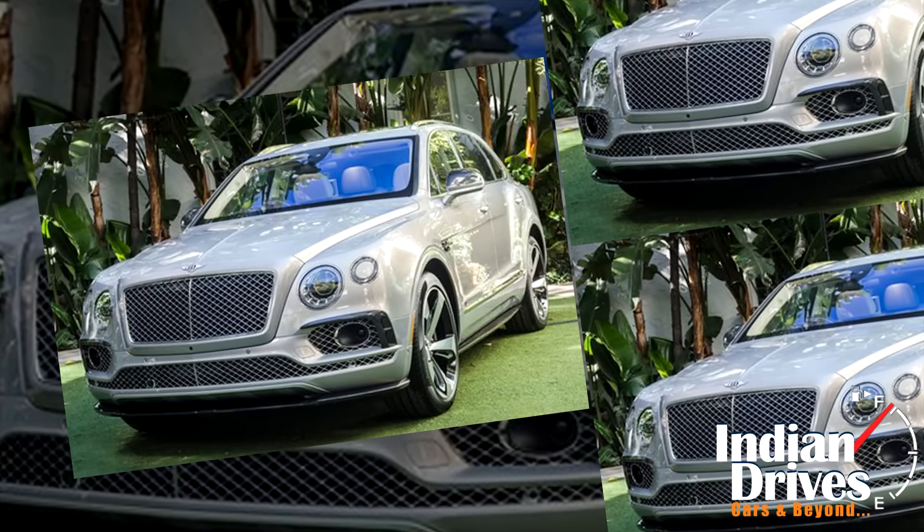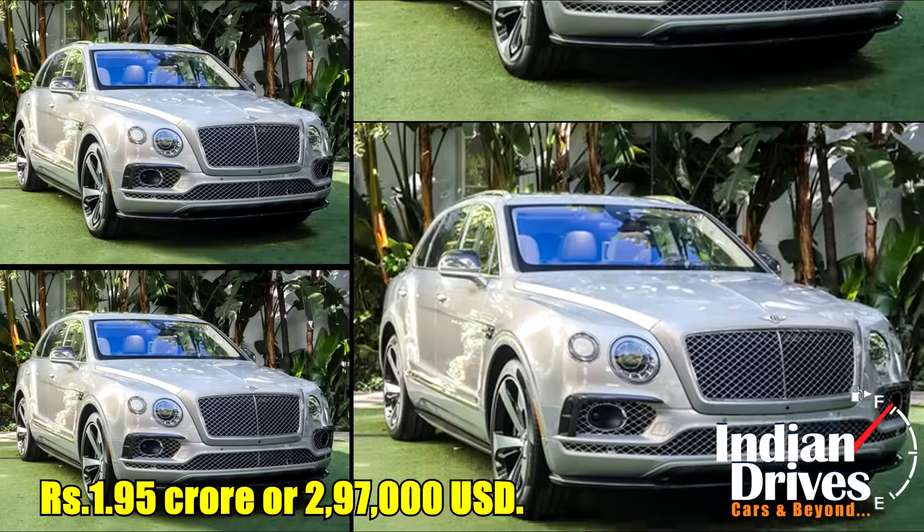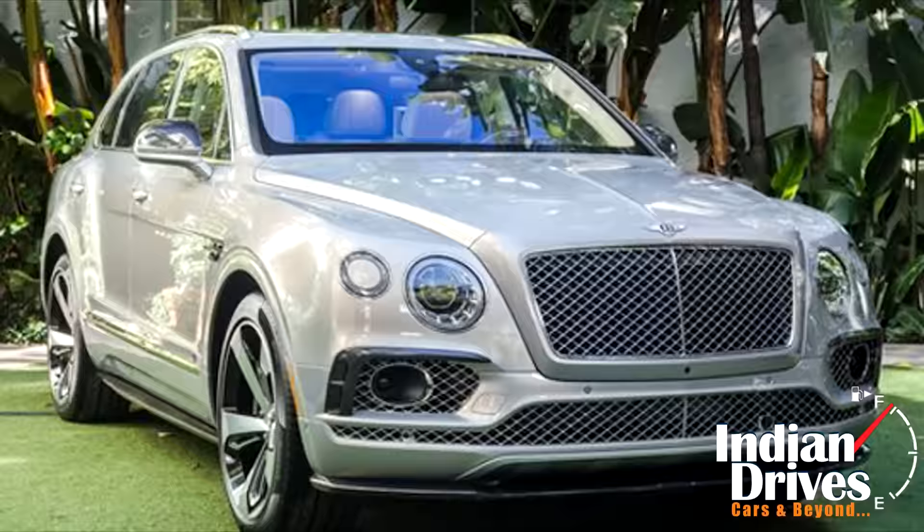Although the car will not be sold in India, in Indian currency it would cost someone to the tune of Rs. 1.95 crores, or 2,97,000 USD.